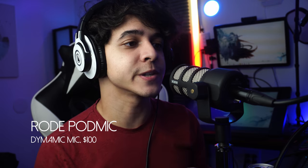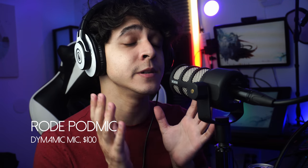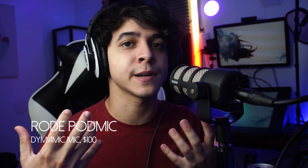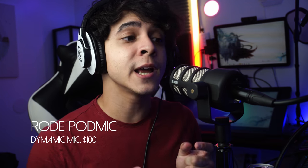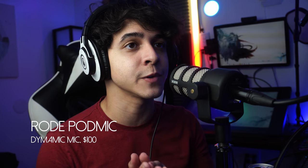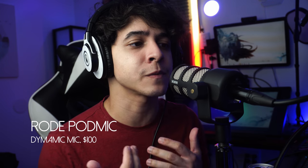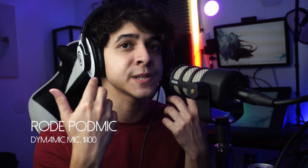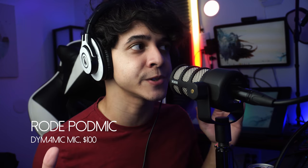Now this is a sound test using the Rode PodMic — the first dynamic microphone introduced in this video, starting at just $100. This microphone in my opinion is really great and very well suited for podcasts, which is exactly what it's intended for. You can also use it for live streaming and other types of content creation, because this microphone does sound really good. Because it is a dynamic microphone, it does not require the +48 volts of phantom power, and it does a better job overall at rejecting other kinds of sounds. This is what it sounds like completely unfiltered and flat out of the box while plugged into my GoXLR.